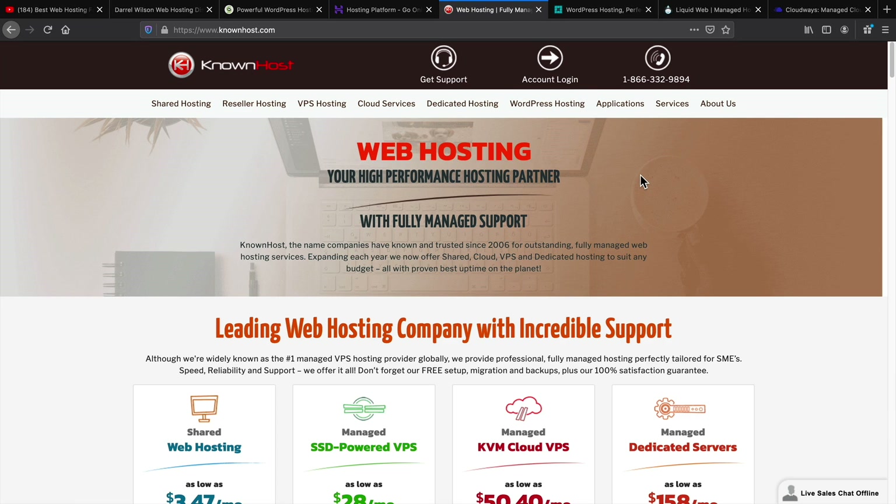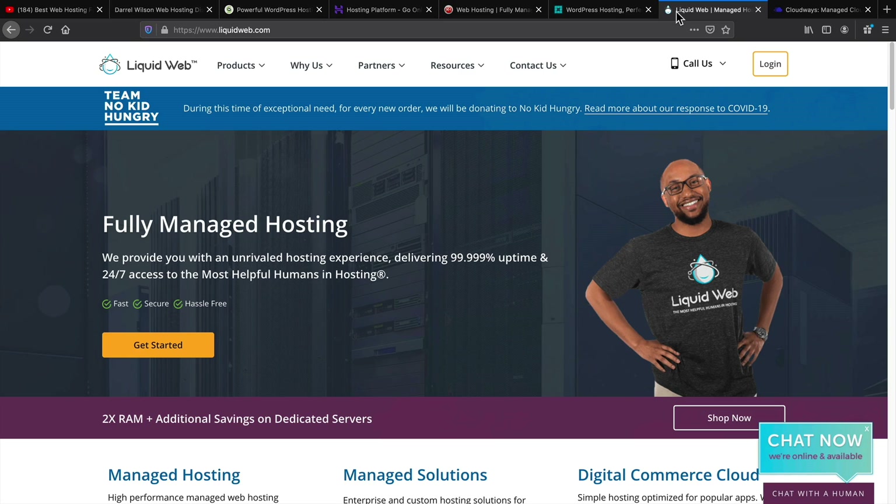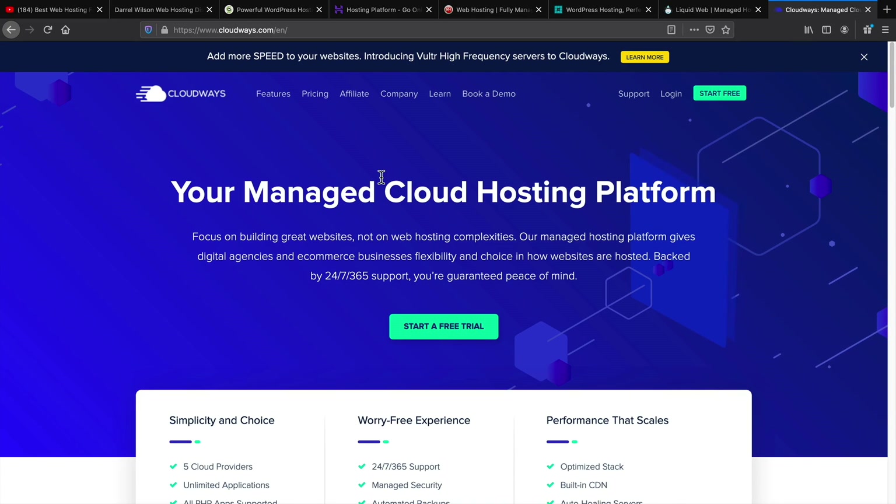I also recommend KnownHost — this company deserves more recognition. They're very fast, a little old school, but their servers are fantastic. Now if you want to spend a little bit more money, I would recommend WP Engine — amazing and very fast. Also Liquid Web — I think you get the most value for your money, with the most space and bandwidth on their plans. And lastly, Cloudways — I don't recommend it for beginners, but for people who have been using WordPress for a while and want to upgrade, I would recommend Cloudways.